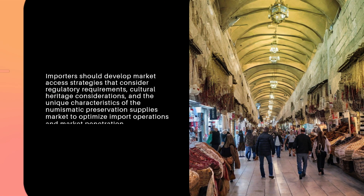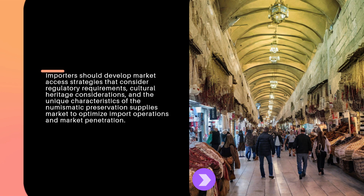Importers should develop market access strategies that consider regulatory requirements, cultural heritage considerations, and the unique characteristics of the numismatic preservation supplies market to optimize import operations and market penetration.